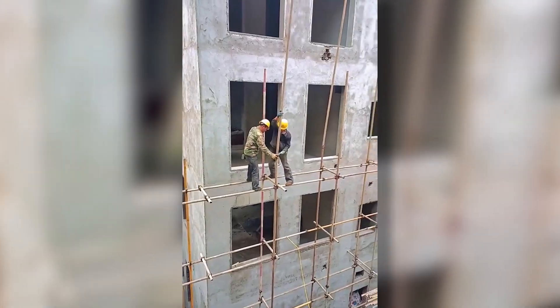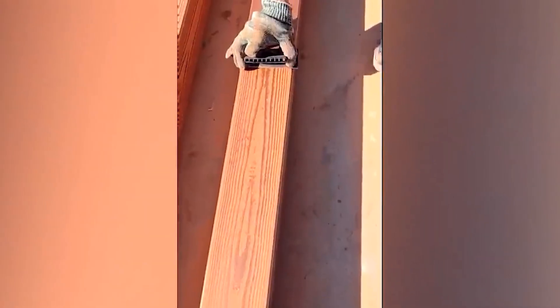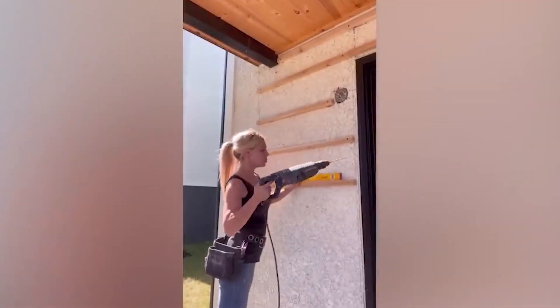This true pro at work makes putting up scaffolding for a construction site look as easy as Legos — but trust me, it's not. A real master craftsman can do anything, even turn a steel pipe into a wooden one.